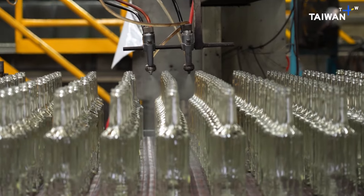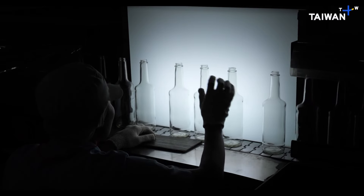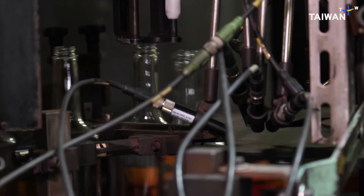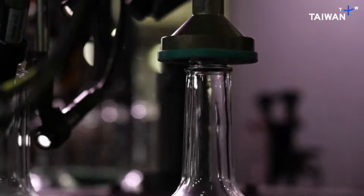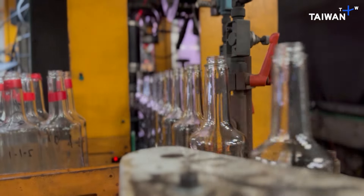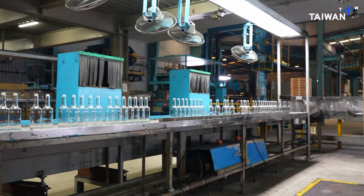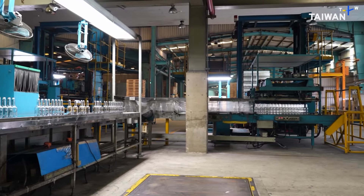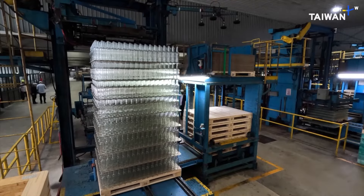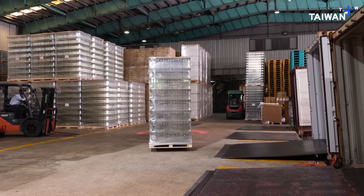The bottles are then cooled and checked. Once again, this has to be done visually. But the process is also partly automated, as machines check the thickness of the glass and whether there are any other manufacturing defects. Any rejects are returned to the furnaces to be recycled again. Once they're packaged, they're ready to go out into the world, and ultimately, most likely return again and again to this facility for recycling.